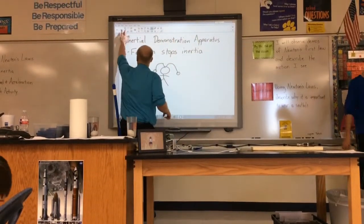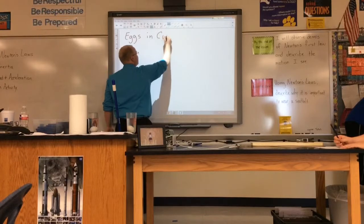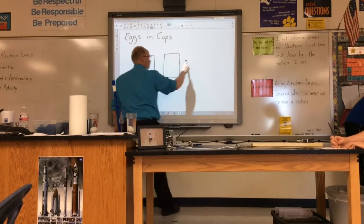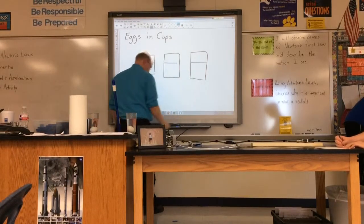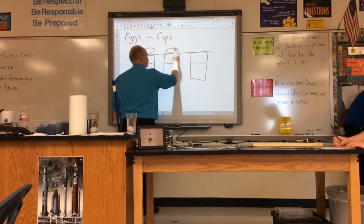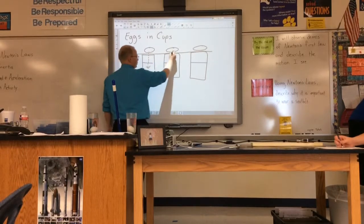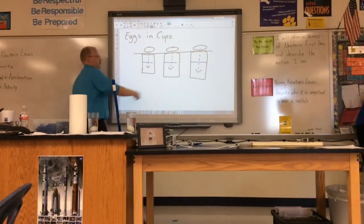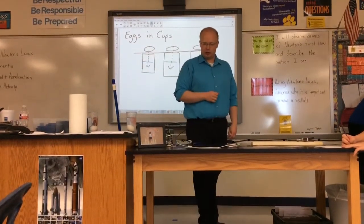Same thing with this one — I want you to draw a picture of what you see. We had the three cups, the piece of cardboard over them, and the eggs fell into the water. Describe why: the inertia of the eggs kept them still. Because objects at rest like to stay at rest.